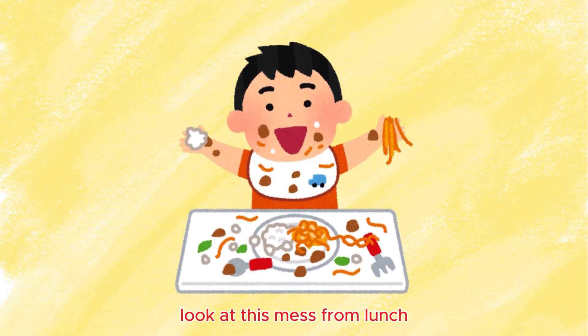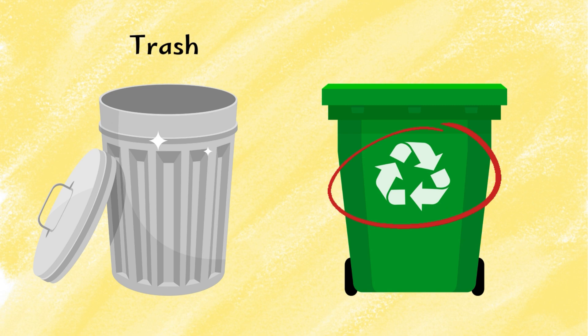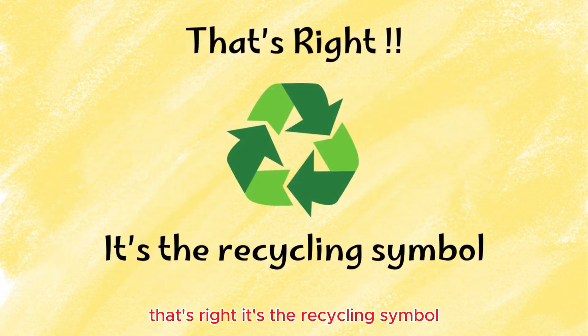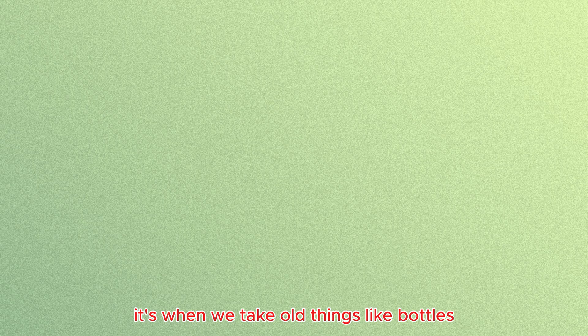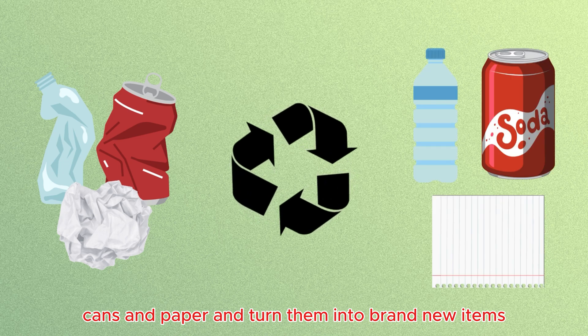Look at this mess from lunch. We've got two bins here. One is for trash, and the other has a cool symbol. Do you know what it means? That's right — it's the recycling symbol. Recycling is like magic. It's when we take old things like bottles, cans, and paper and turn them into brand new items.